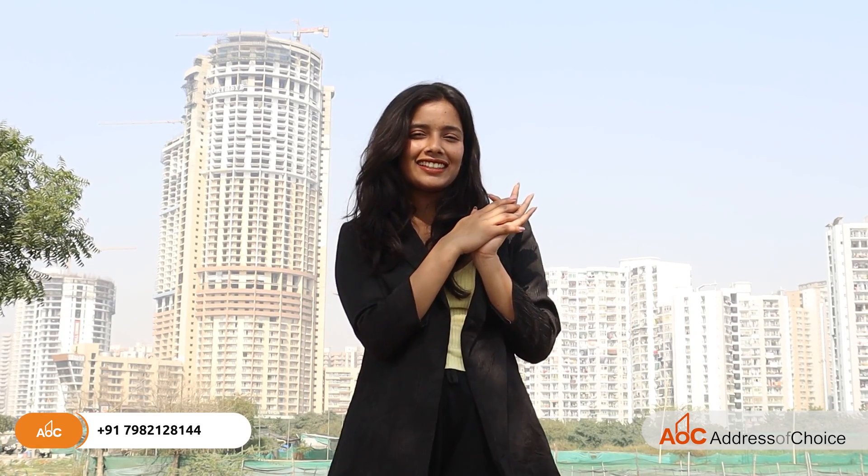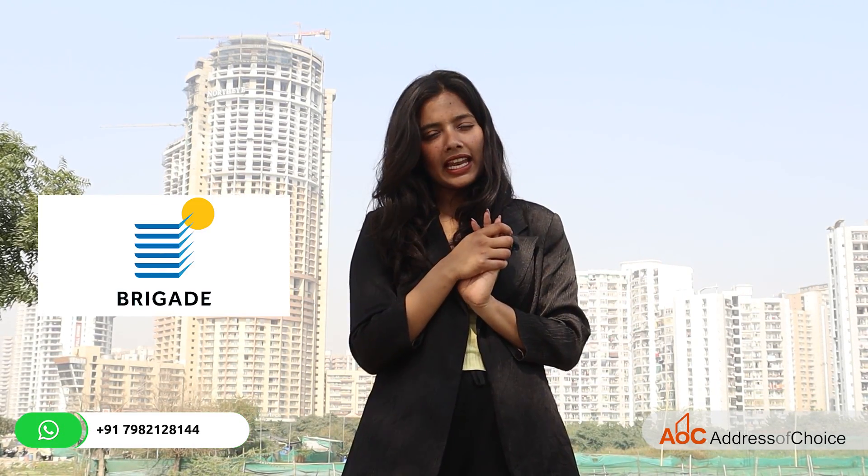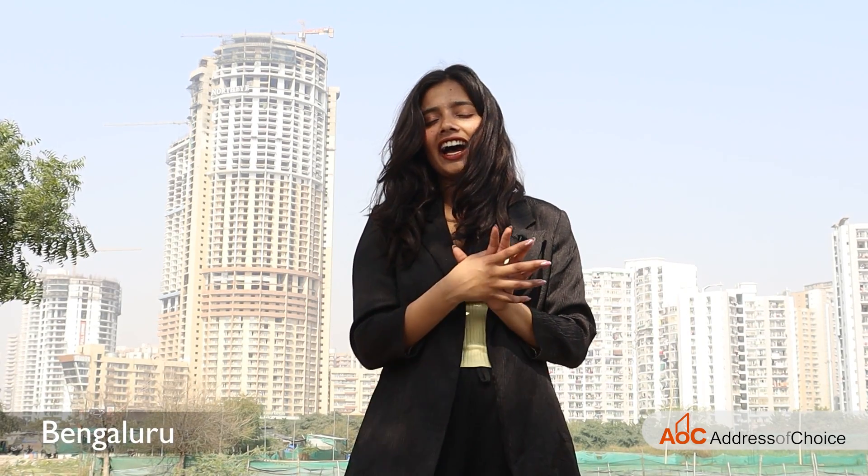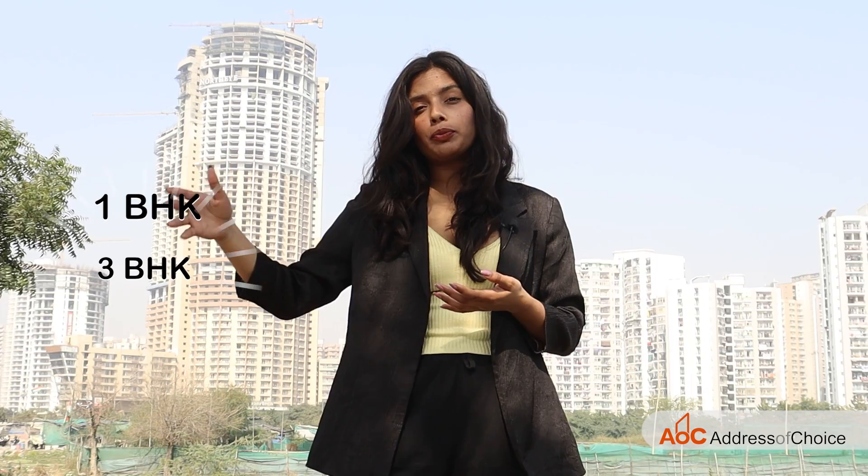Hey guys, hello and welcome back to our channel Address of Choice. This is Divanshi Jaswal, and we are back again with another residential project. This time we are covering a project by Brigade Group, and the project name is Brigade Calista. This project has all the amenities as well as all the options for all kinds of segments of people, right from one BHK to three BHK. Without wasting any more time, let's move forward.